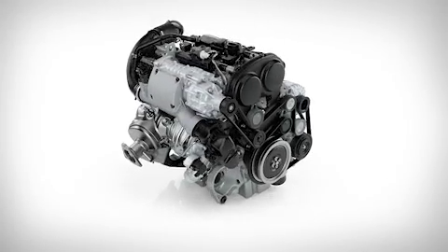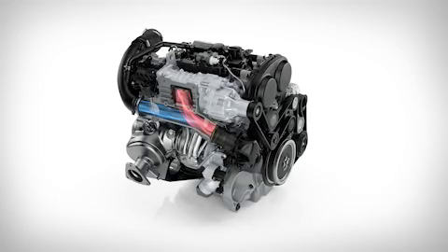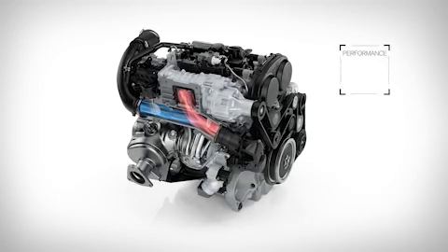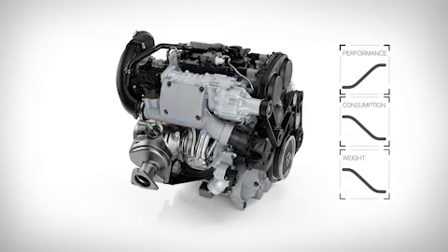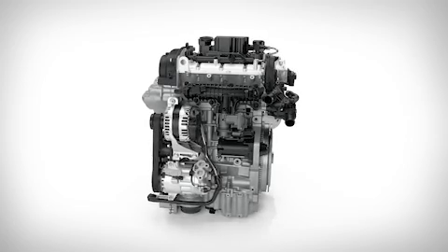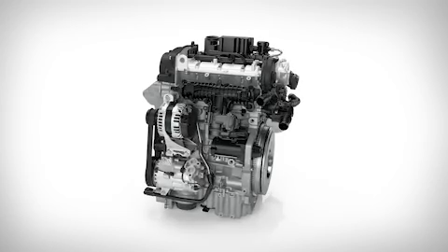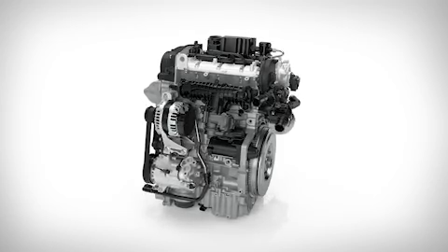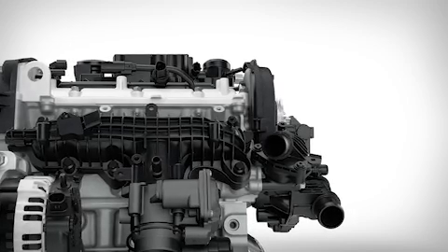Volvo Cars' award-winning Drive-E powertrains have shown the world that compact engines can deliver responsive and powerful performance, while reducing consumption and weight. Volvo's new three-cylinder petrol engine proves this point by taking power output to a level only reached by four- and five-cylinder engines in the past. The result is a smooth, powerful, and responsive powertrain.